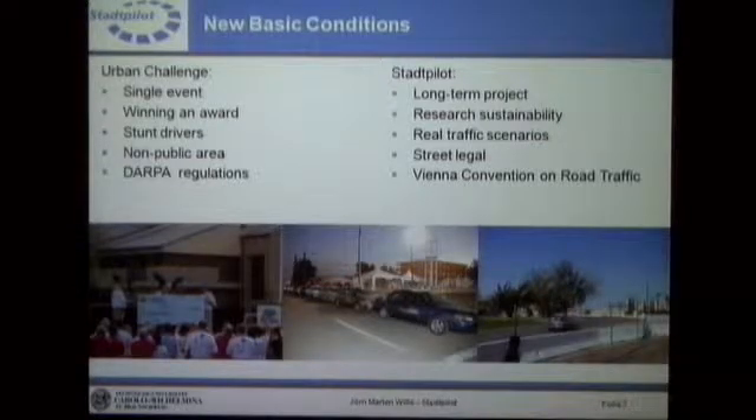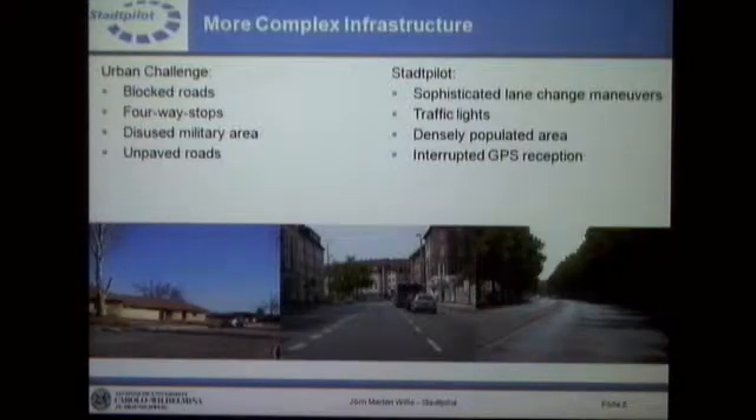We don't have controlled traffic anymore — no scripted traffic scenarios. That's the main issue: transferring the knowledge gained in the Urban Challenge into a real urban environment. It's obviously not a non-public area anymore, so we need a street-legal vehicle. The infrastructure is becoming much more complex compared to the Urban Challenge. In the Urban Challenge, you had wide roads and small houses, giving perfect GPS reception. Now we have a densely populated area with tall buildings and trees hanging over the street, so GPS reception is already a main issue and we need different modules to handle vehicle positioning.